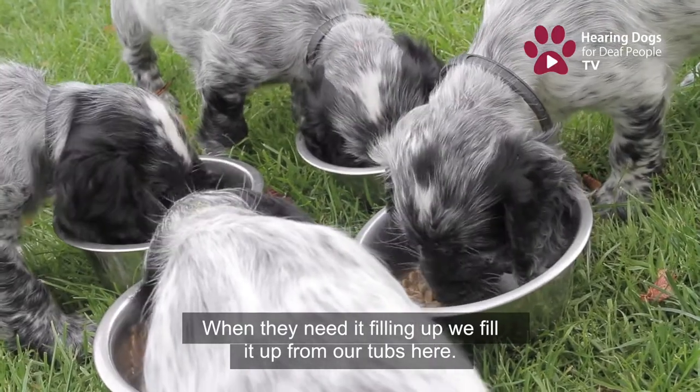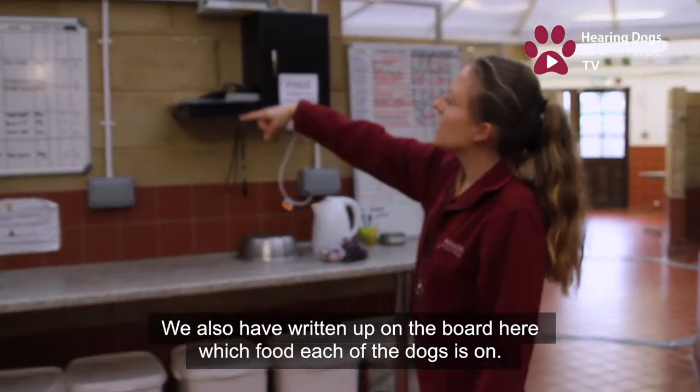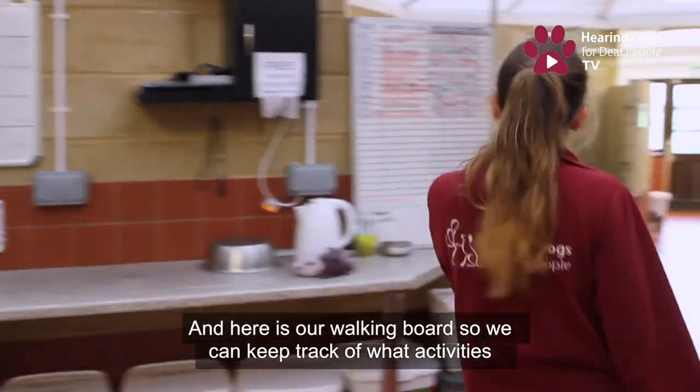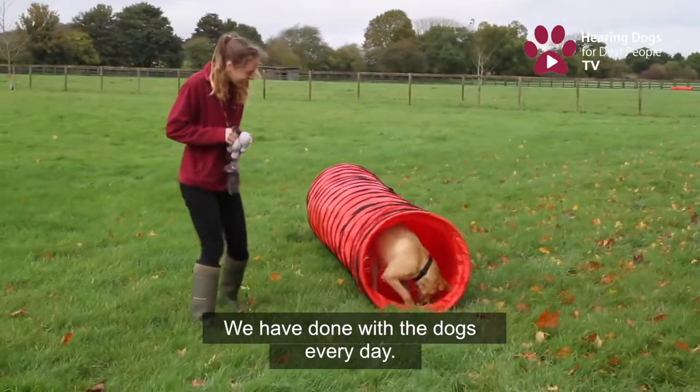We've got our food here. All the dogs go out with a little food tub to their volunteer, and when it needs filling up we fill it from our tubs here. The board also shows what food each dog is on, so should we need to give any treats we know what to give. This is our walking board so we can keep track of what activities we've done with each dog every day.